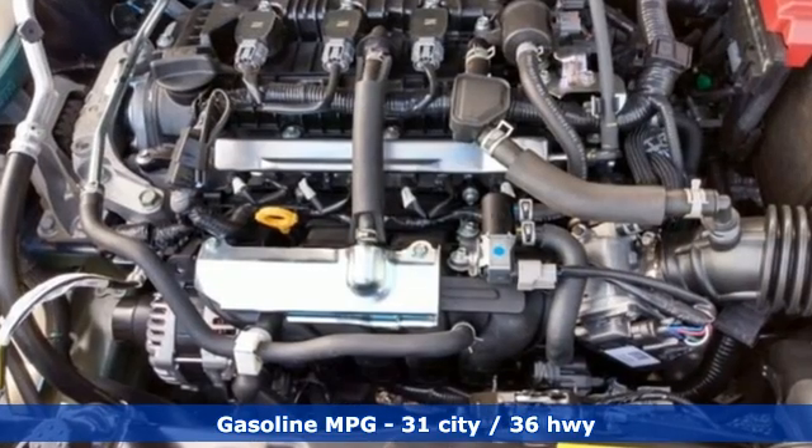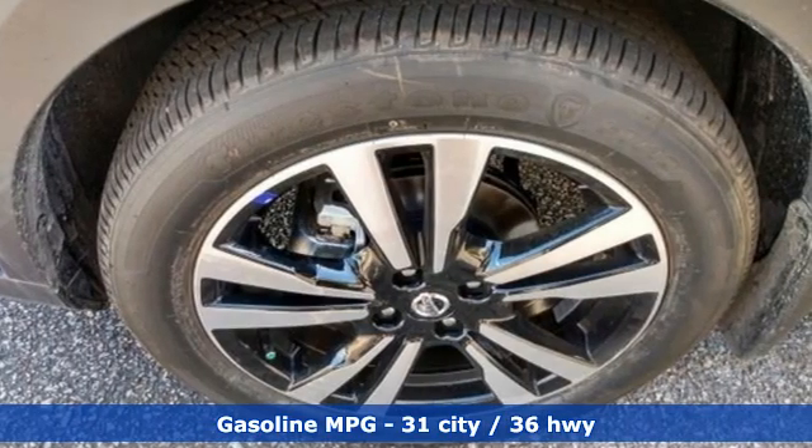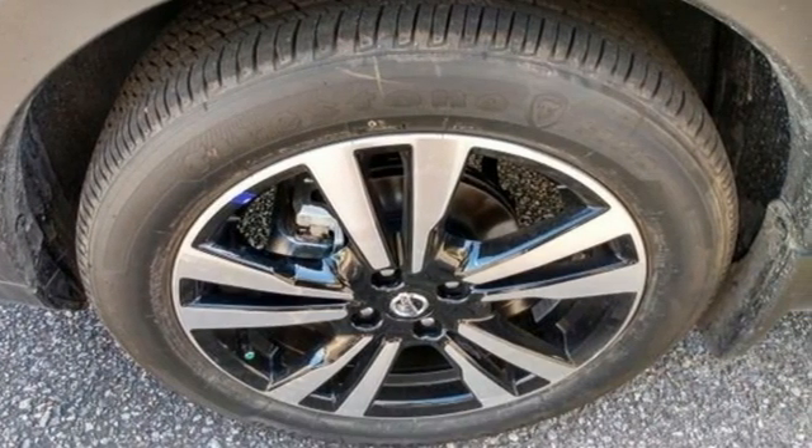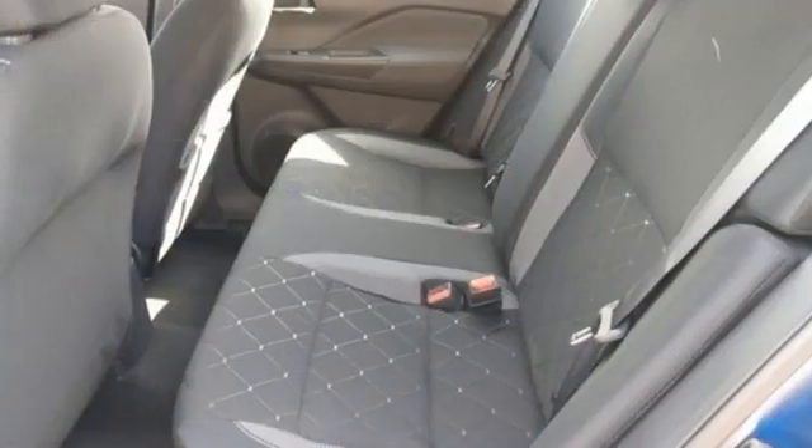It's well equipped with the features you need: inline four-cylinder engine, manual tilting steering column, streaming audio, rear parking sensors, manual telescoping steering column, and remote engine start.